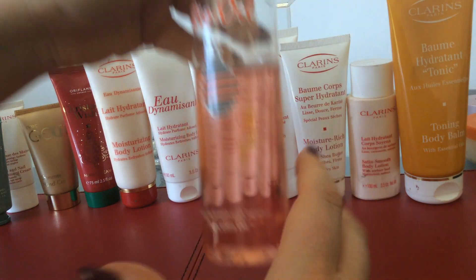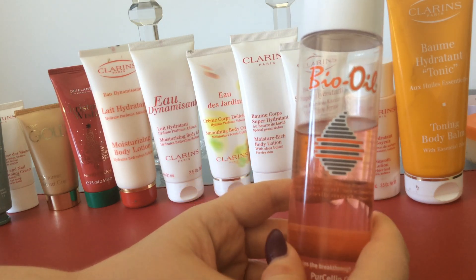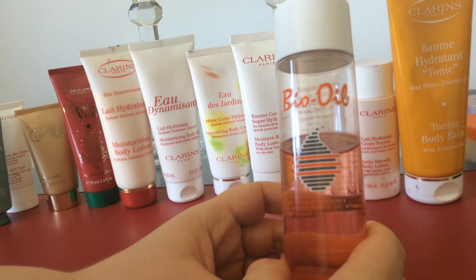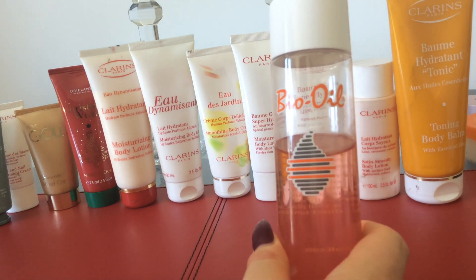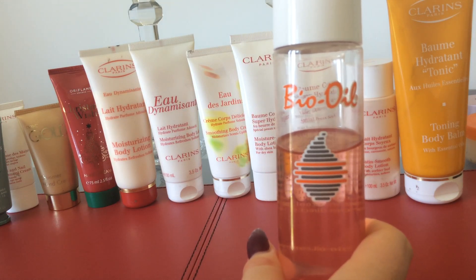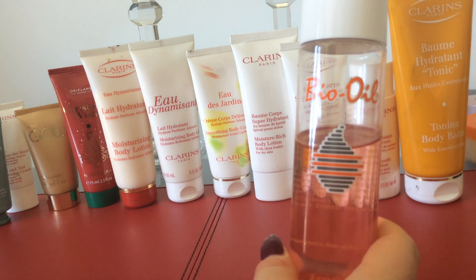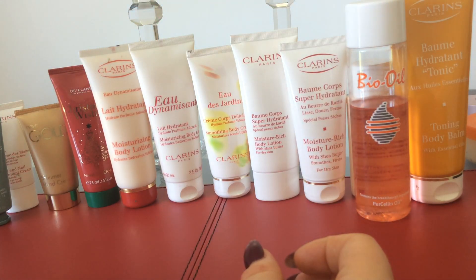The next thing is Bio Oil, which contains the breakthrough ingredient PurCellin Oil. I used this throughout my pregnancy and I'm still continuing to use it. I got a three-pack from Costco, which is sort of like a bulk warehouse shop where hotels and industry can go and buy everything in bulk. I bought three for like £20, and they're usually like £20 each by themselves, so it's a bargain. I still use this on my belly, just trying to calm down the stretch marks. It does have a lovely smell and you only need a little bit, so it lasts. I'm hoping by the time I've finished three bottles, my stretch marks will be gone.